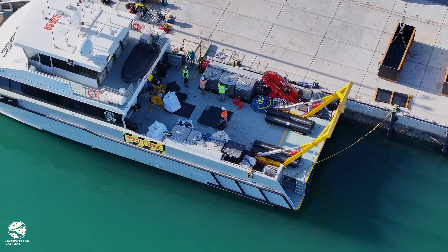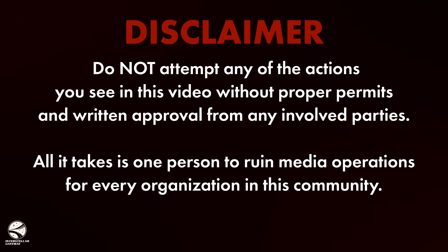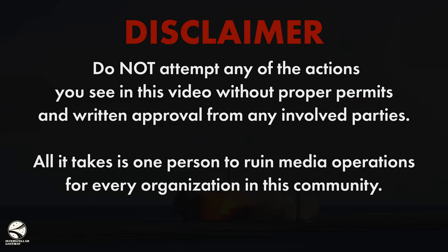A quick disclaimer: do not attempt any of the actions you see in this video without proper permits and written approval from any involved parties. All it takes is one person to ruin immediate operations for every organisation in this community.